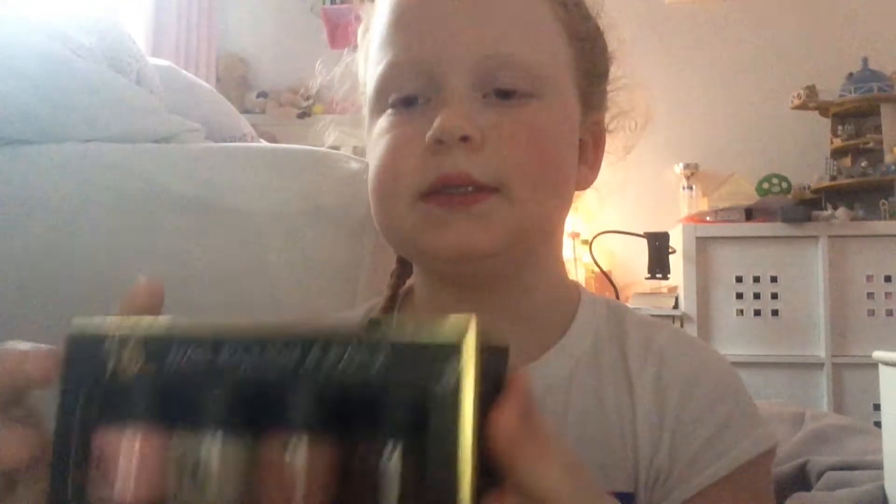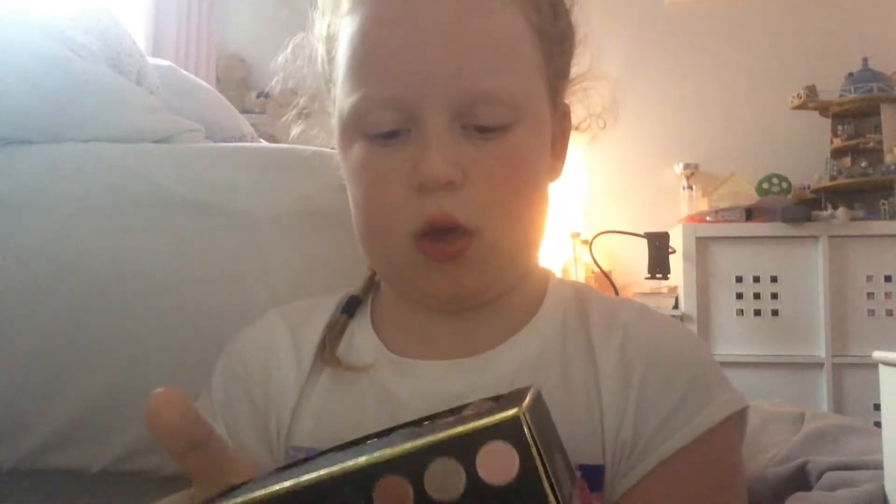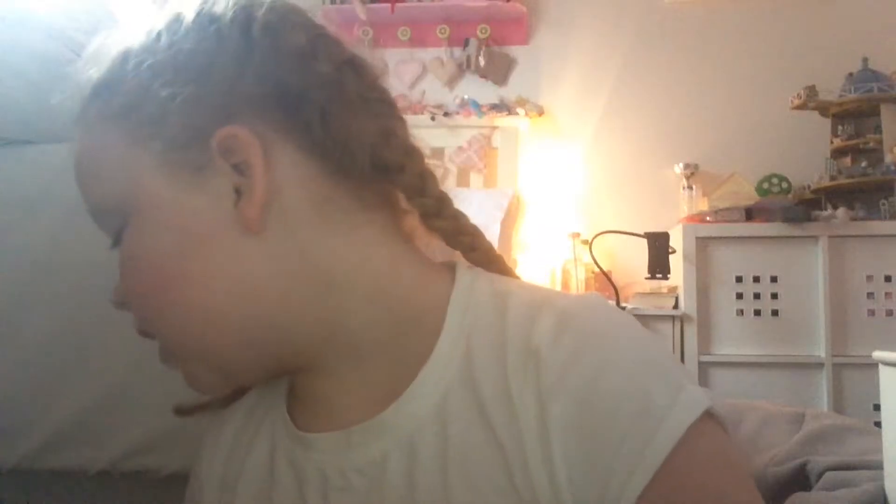Eyeshadow applicators, eyelash curler. I have to really hurry up. P.S. nail polish full pack. I don't know if it says the colours — nope, does not say the colours.